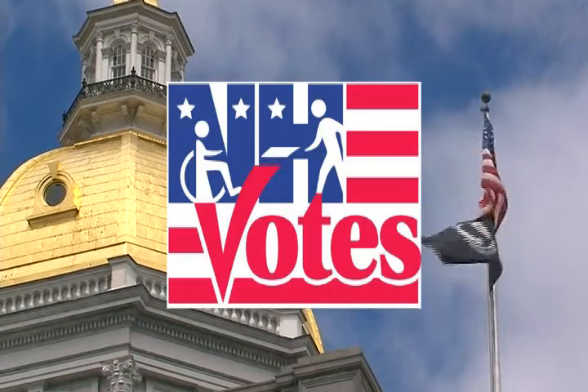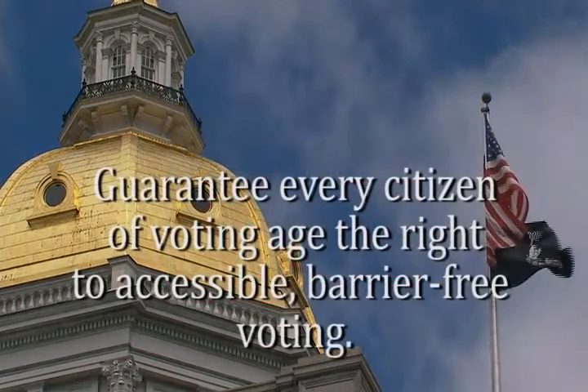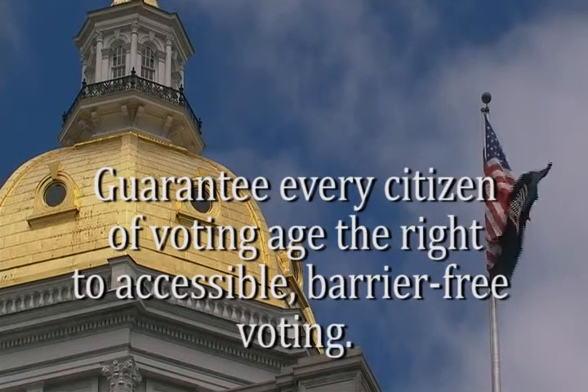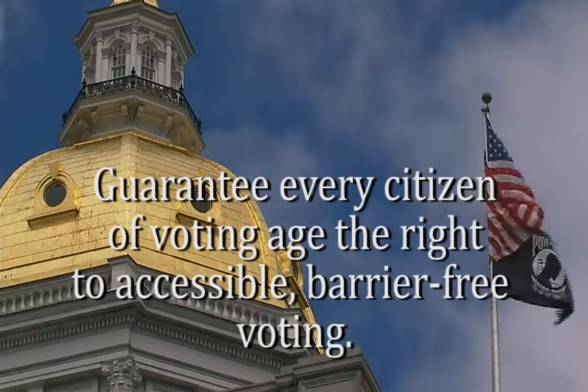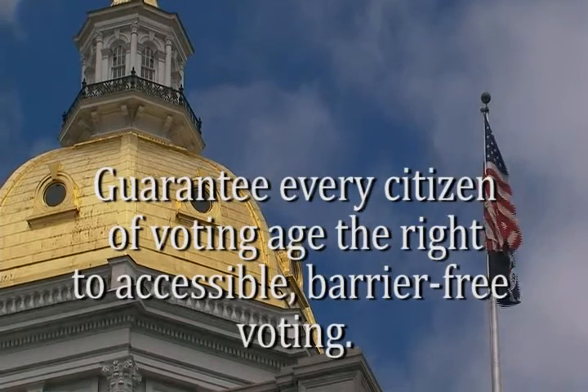The New Hampshire Constitution, our state laws, and the Federal Help America Vote Act all guarantee every citizen of voting age the right to accessible, barrier-free voting and voter registration, regardless of disability.